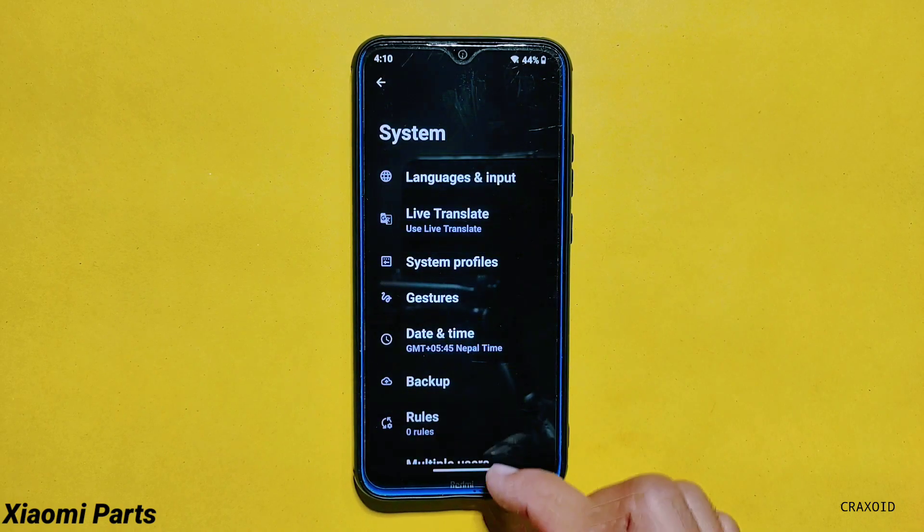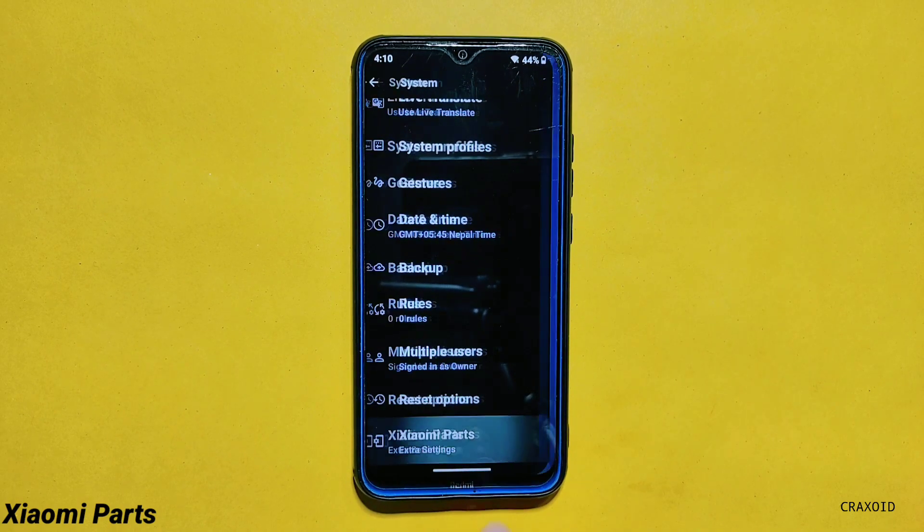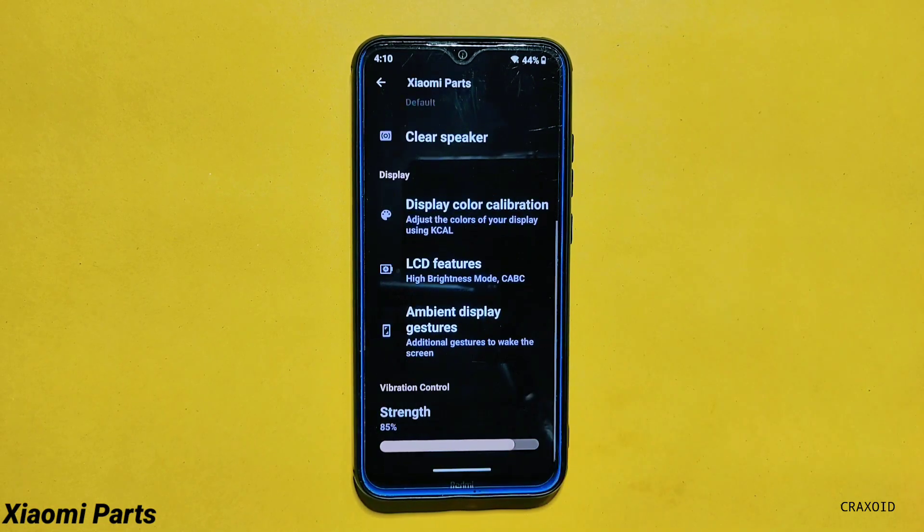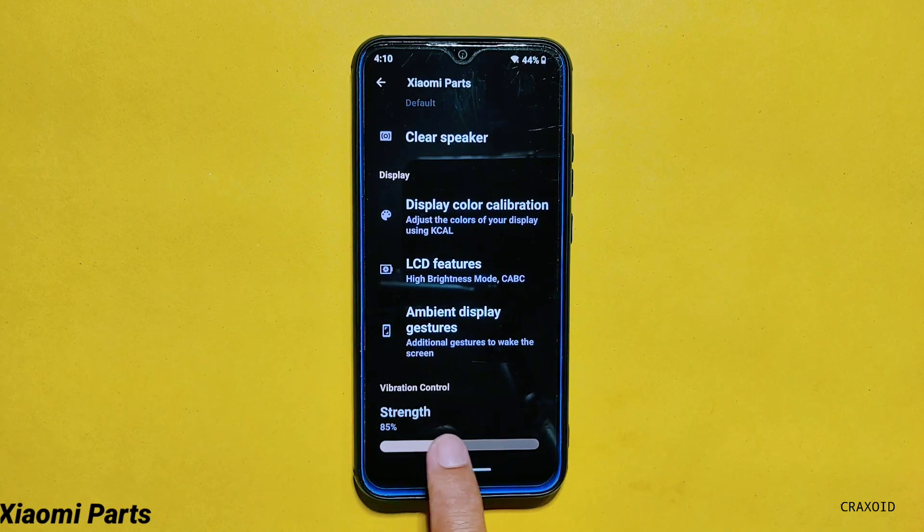The Xiaomi Parts option in this ROM is shifted towards system settings, and from here you can get options like MI Sound Enhancer, Clear Speaker, Display Color Calibration, LCD Features, Ambient Display Gestures, and Vibration Control.